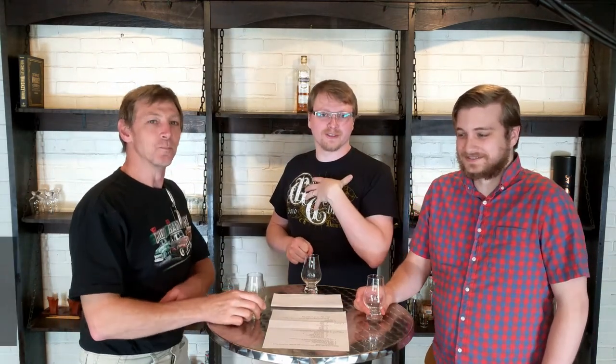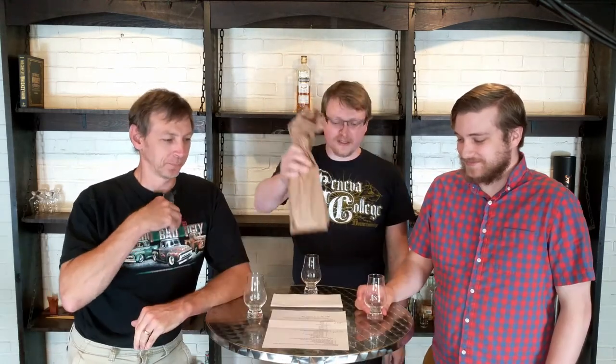Welcome to the Bomb Shelf. I'm Josh. I'm Eric. I'm Keith. And this is a bottle of whiskey.